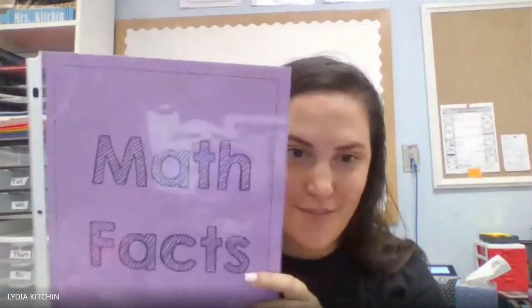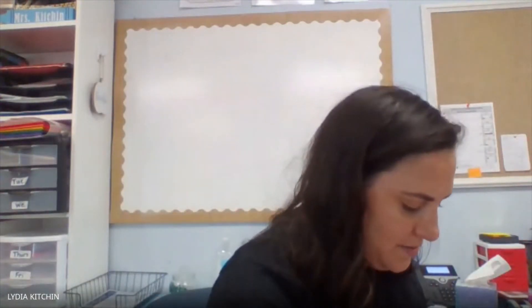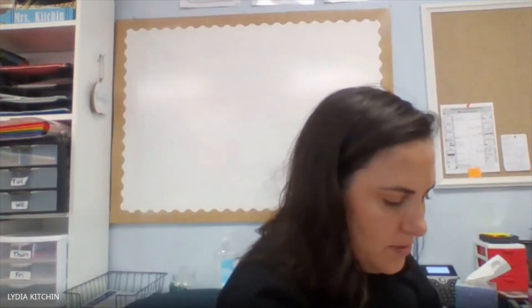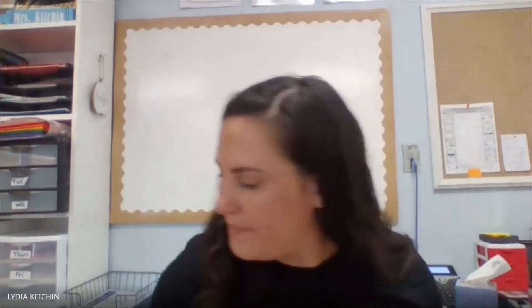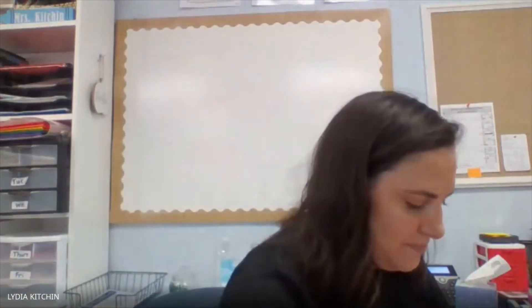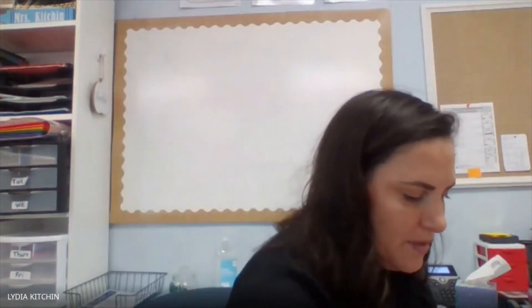Next comes math facts. You're going to go ahead and put all of their math facts — this is addition and subtraction — right behind that label. Next comes data. Sometimes throughout the year, the students are going to be able to record their growth in fluency, so that's words per minute and their reading level. We're putting this in the Moose binder this year so that you can stay up to date on it.